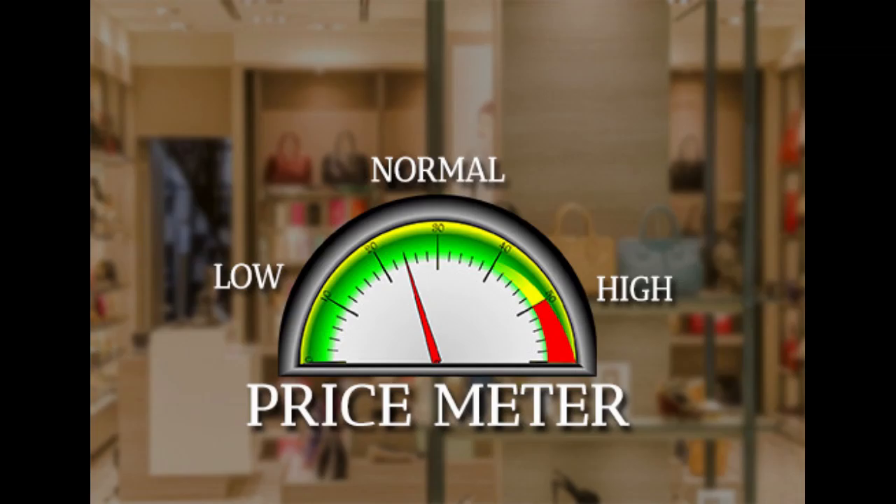Tactic No. 5 – Check Your Price. Hidden fees and prices that are not transparent will drive your conversion rate down.